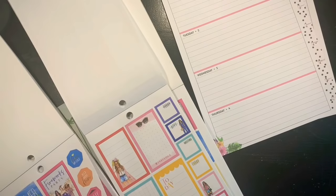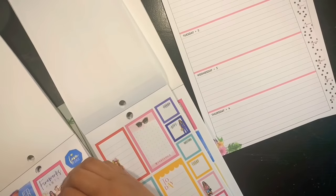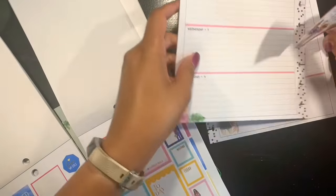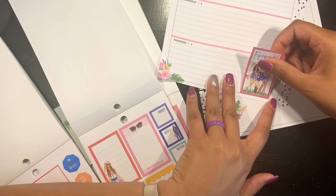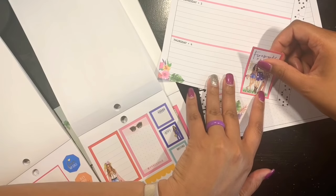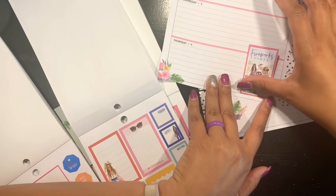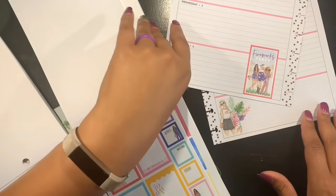So what I want to do is start with this sticker right here that says Fireworks Party that will be taking place on Thursday. I'm going to go ahead and lay it over here. I don't think I'm going to layer it with anything — I think I'm just going to let it hang out on its own. They're just going to be chilling right there on the grass waiting for it to get dark.